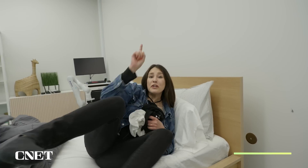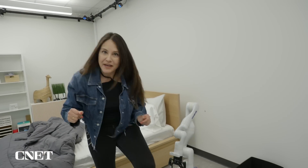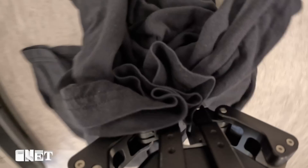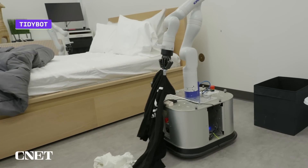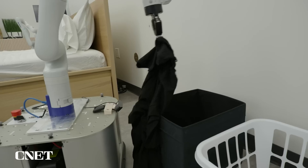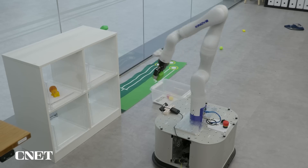Forget humanoid robots. What you really need is a robot to clean up all of your mess. Say hello to Tidybot, a rolling robot with a gripper arm that sees your mess, picks it up, and knows exactly where it needs to go — into the bin, a drawer, or on the shelf.